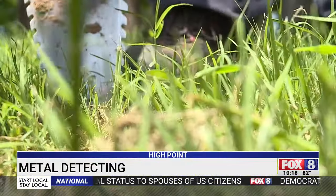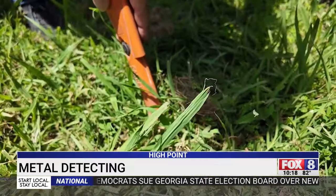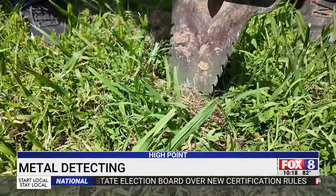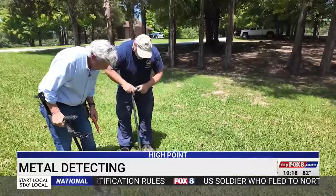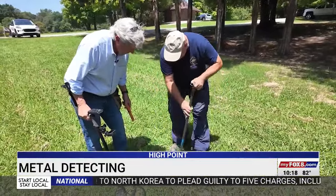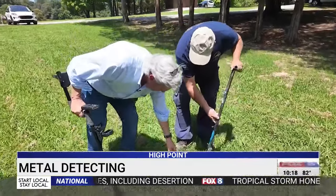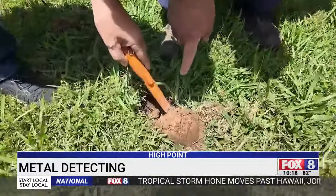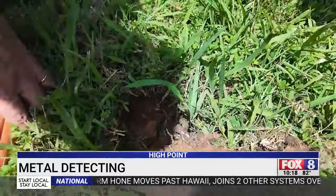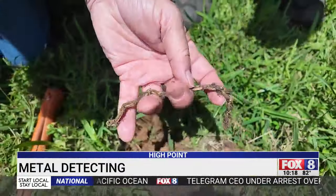Let's give it a try — digging right here. Using the pinpointer, it's going crazy right there. You don't need to dig a very big hole; the pinpointer will go down roughly a couple of inches depending on how big the item is. It's pointing right to it — hold on a second, let's check this out. Golden color...